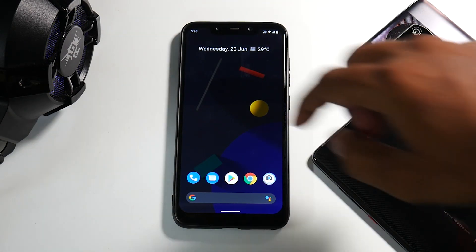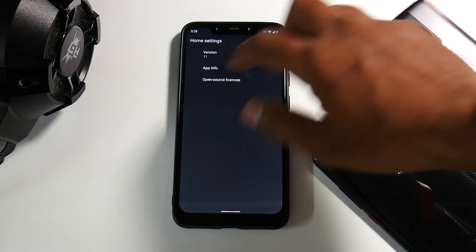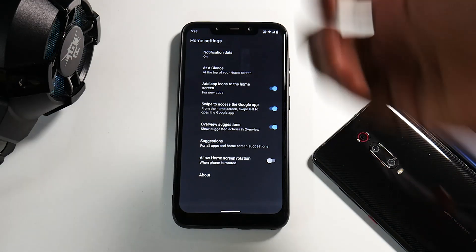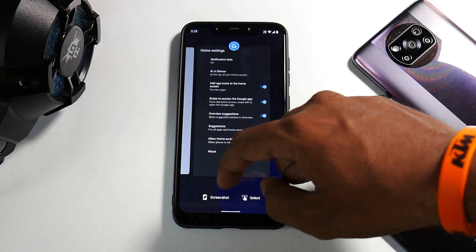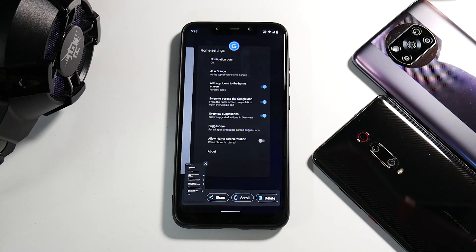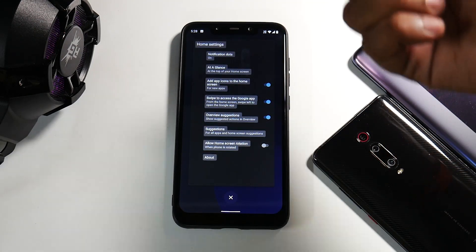If you press and hold on the home screen and go to home settings, you'll notice it comes with the Pixel Launcher, which has some basic customizations. If you go to recents, you have the screenshot option where you can edit, scroll, and share, and you also have the select option which works like a boss.